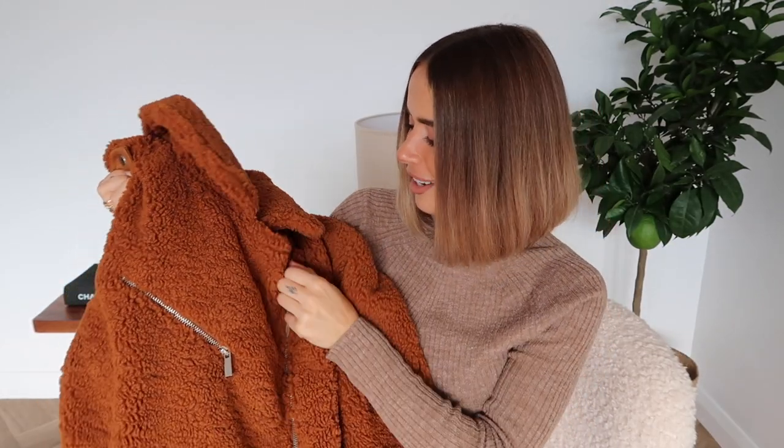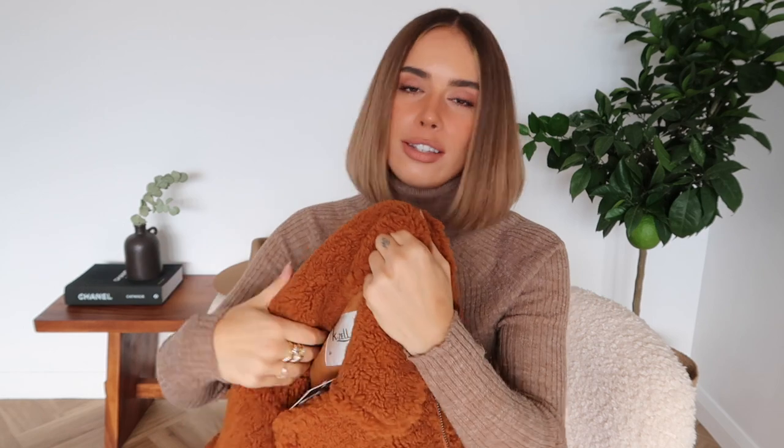I'm going to start off with this jacket because this is the cutest thing I think I have ever seen - it feels so soft! It's like a borg/teddy bear fur jacket but in more of an aviator style - not too long, not too chunky. Perfect for autumn and more mild winters, but you can really layer this up for colder temperatures. The color is just gorgeous - this is the best autumn color.